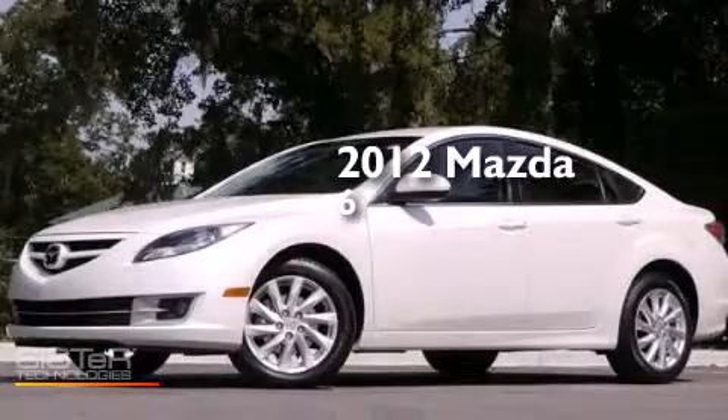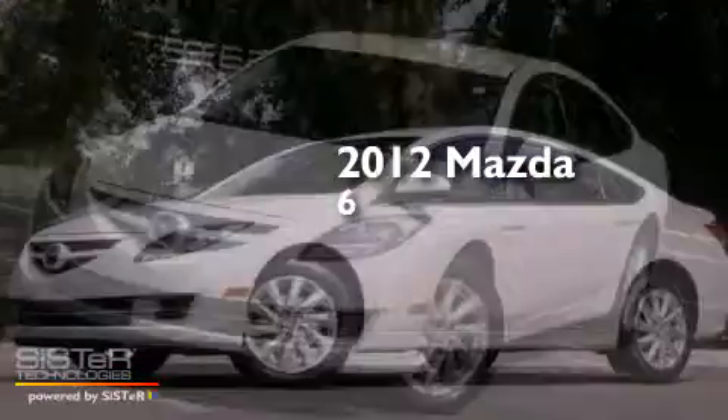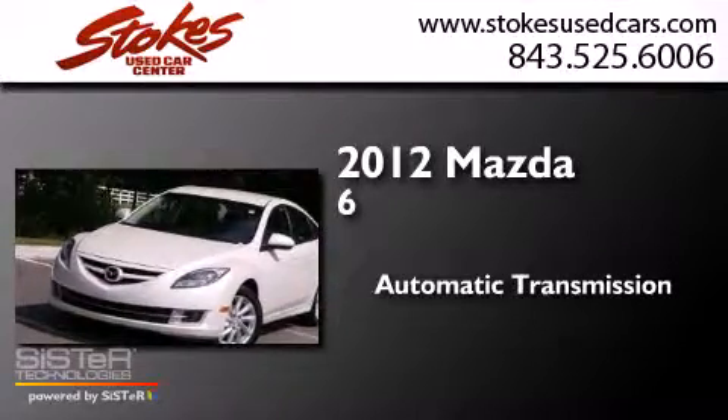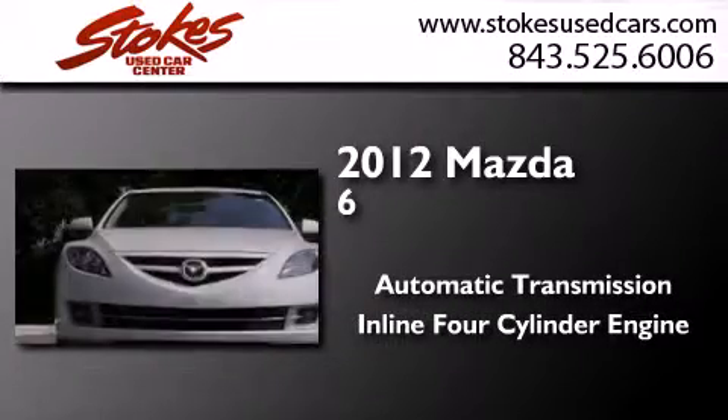This is a 2012 Mazda 6. This car has an automatic transmission and an inline four-cylinder engine.